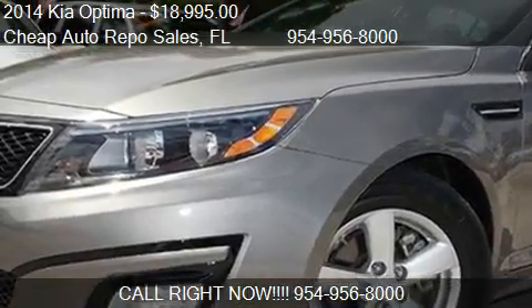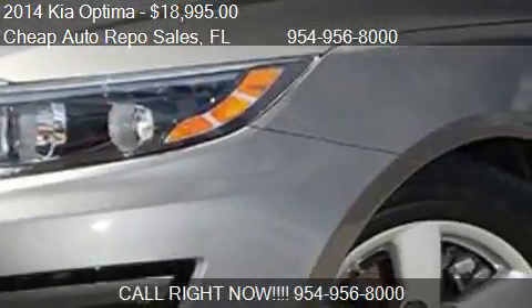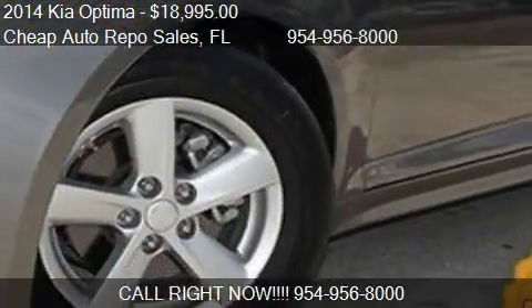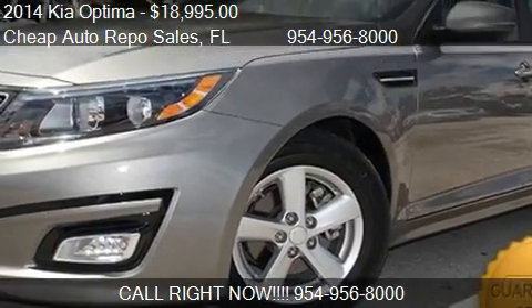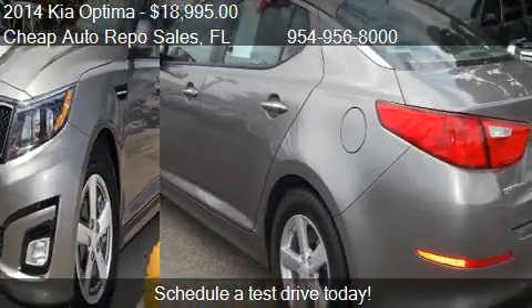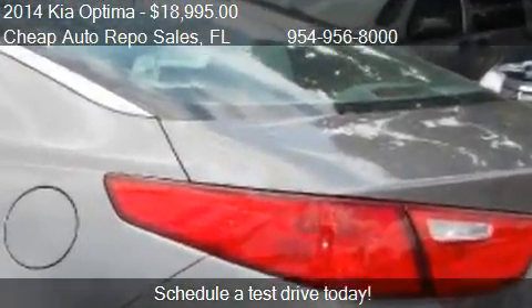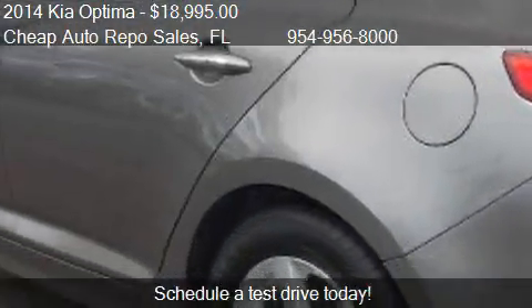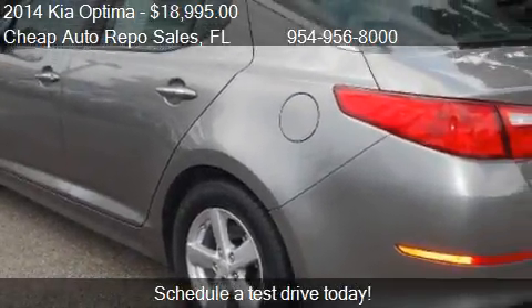This 2014 Kia Optima is offered by Cheap Auto Repo Sales, priced at $18,995. This Optima is ready to sell and has just over 11,356 miles.